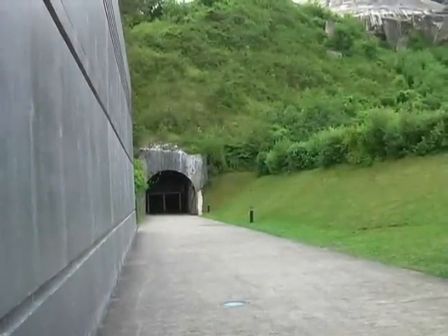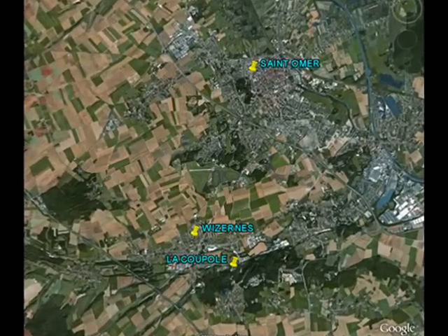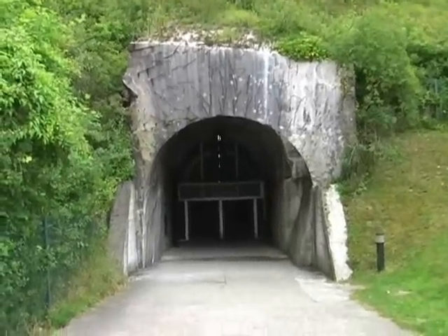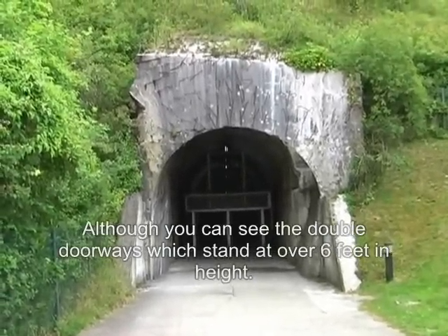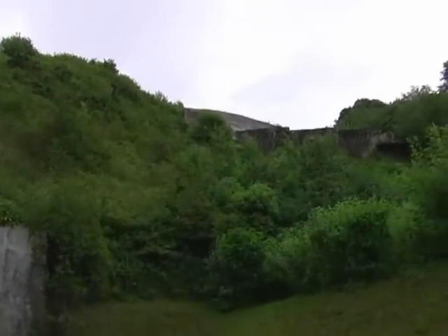This is La Coupole, which is a V2 factory not far from Saint-Omer in France. And this is the way in. It's very difficult to get scale here, but this is the entrance tunnel, which is bigger than — certainly twice the size of a London Underground tube. And then there's the top of a dome, which must be 25, 30 metres — about 10 storeys. It's quite a long way up.